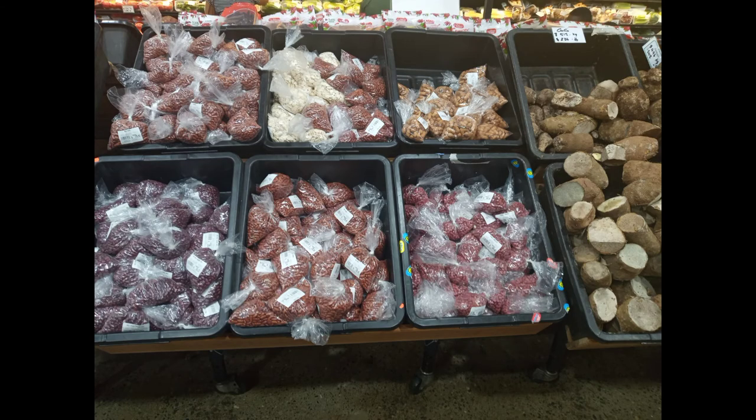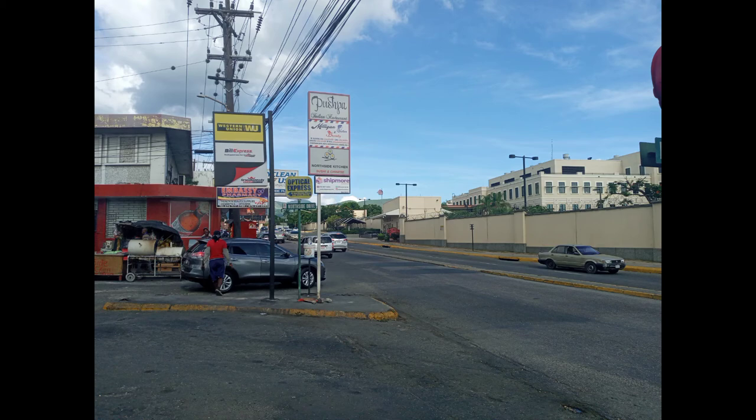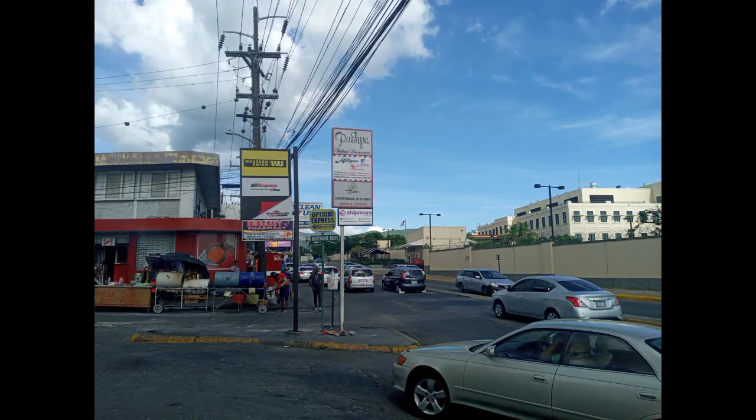Any mainstream or breakout product that is in the Jamaican market, including Blue Mountain coffee, is definitely in this supermarket.